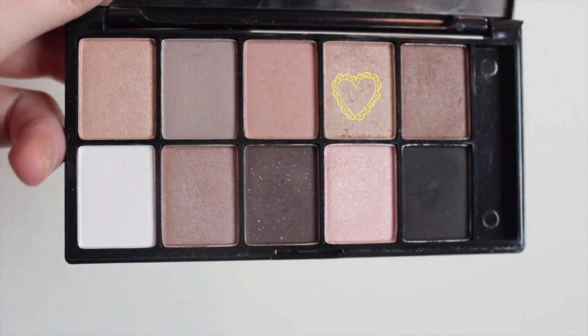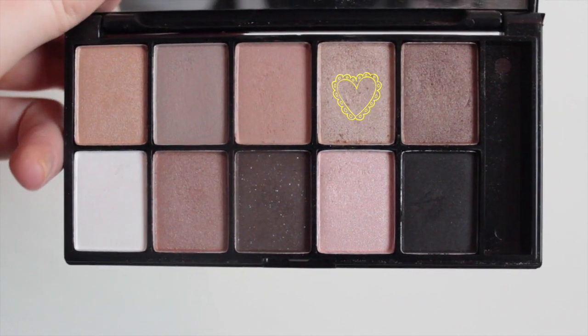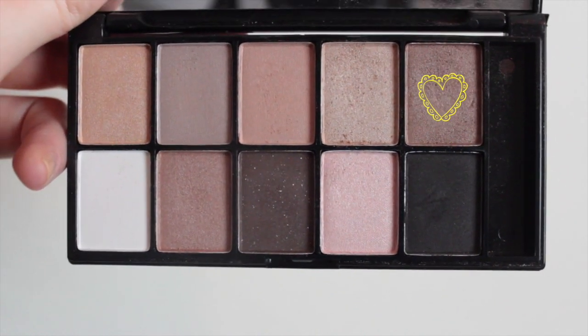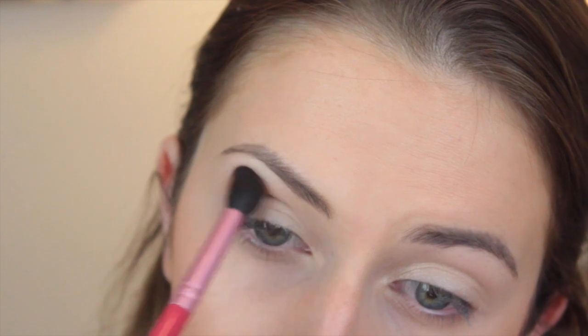I'm using my NYX Caviar and Bubbles eyeshadow today and I'm going pretty neutral with a gold shimmery color on my lid. Next I'm going in with a little bit darker brown and what I like to do is build my way up — I start with a big fluffy crease brush and apply it all over, and then I go in with a smaller crease brush so it's a little bit darker and more defined, but it also smokes it out as well.